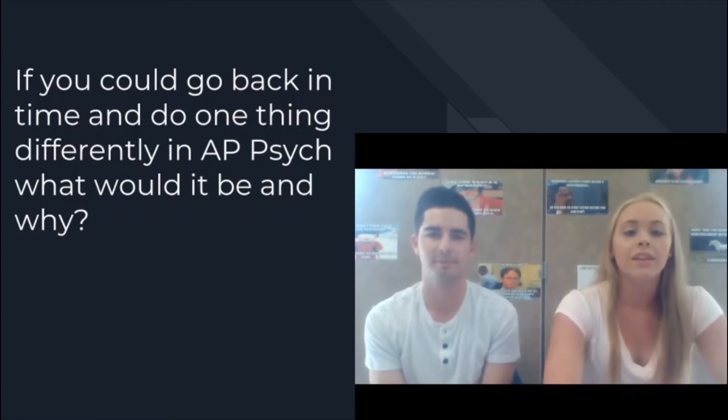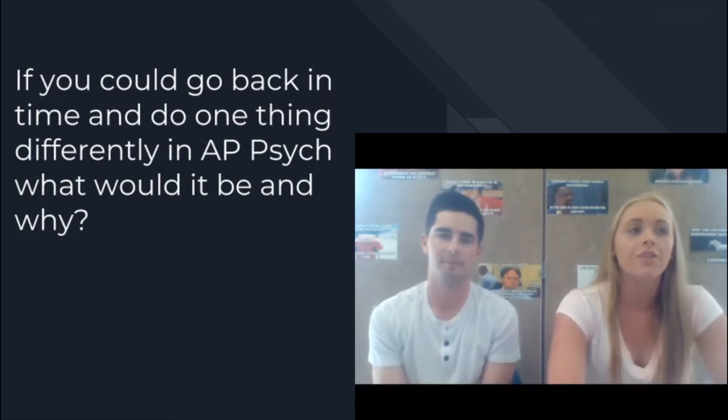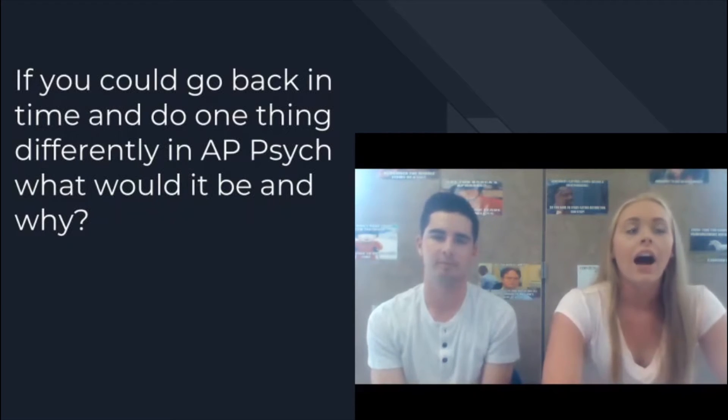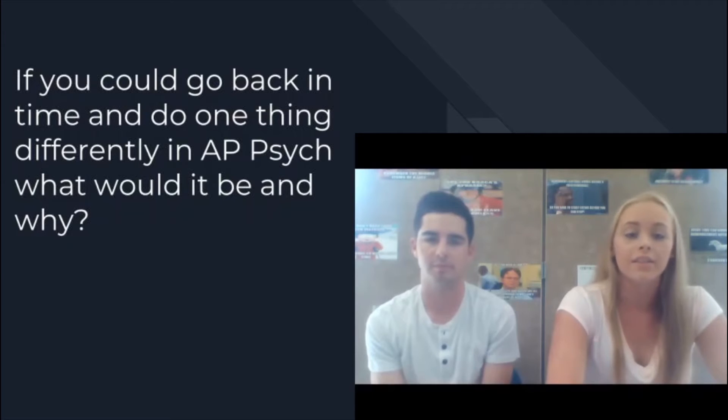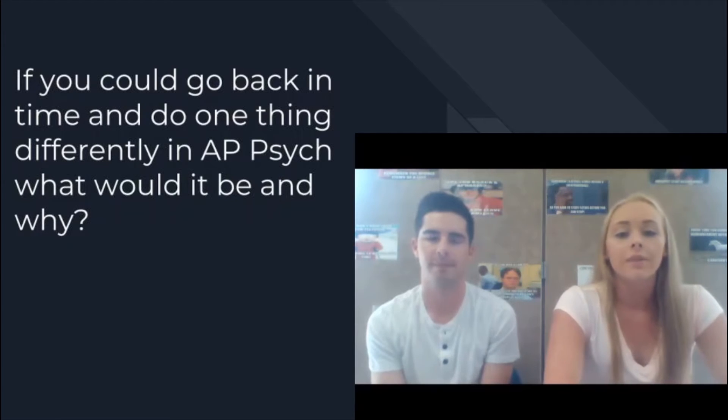Keeping up with the reading is something you really need to do for discussions in class. And for me, one thing I would do differently would be to pay attention more in class every day, because the teacher sometimes goes over things you might have missed during the reading, or things that aren't even in the readings that could be on the AP tests and other exams.